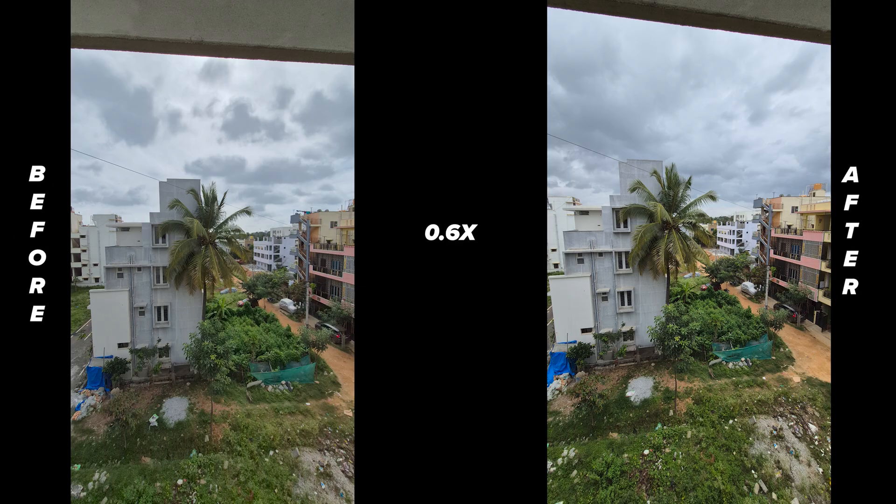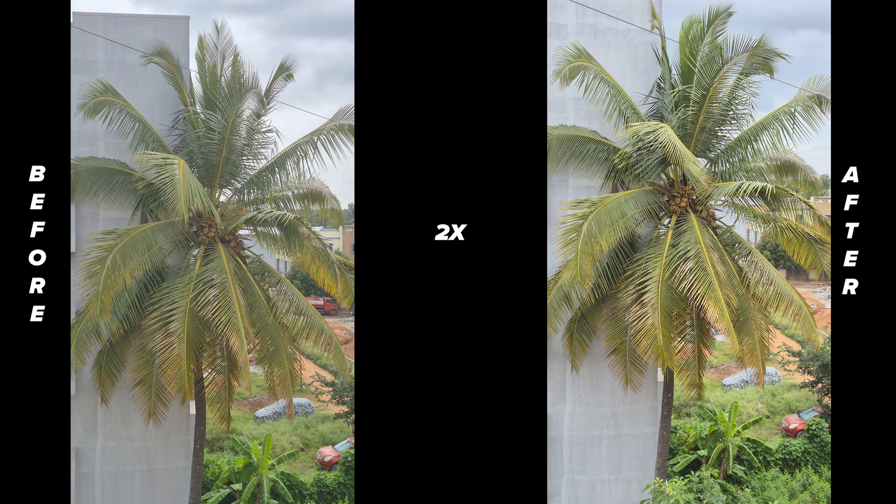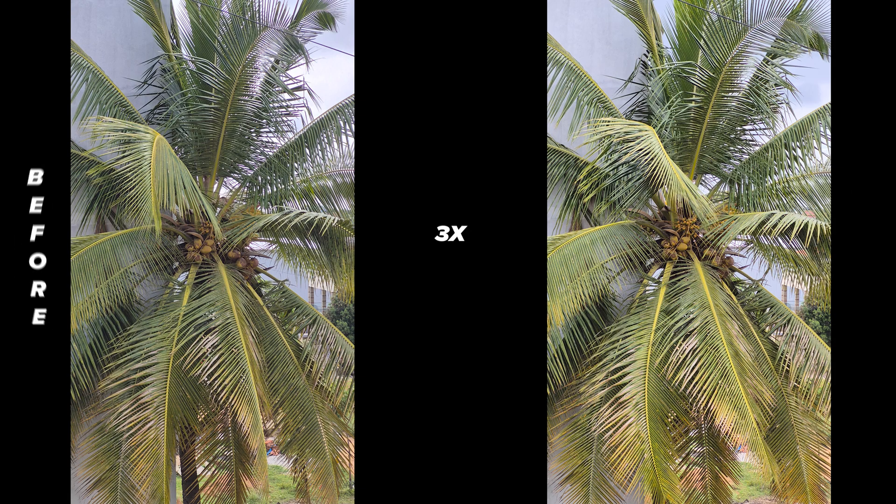Here are some images taken at different zoom levels. For my observation, there is no major improvement or decline in the overall quality. The file size of the photos is also almost the same. Some images may look brighter here, but that's mainly because of sunlight conditions during the capture.